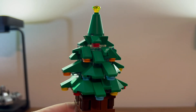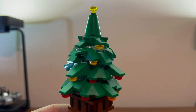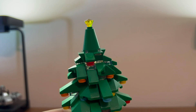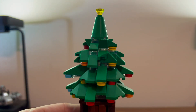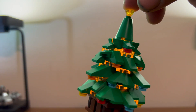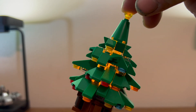He also gets this very lovely Christmas tree. Looks pretty nice — a bunch of slopes and a crown jewel at the top. It also lights up, which is pretty nice if you press down on the top.